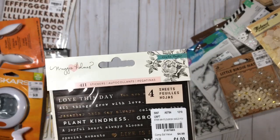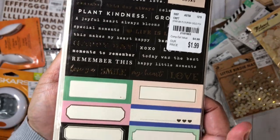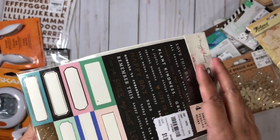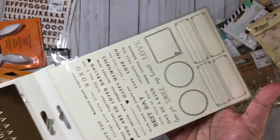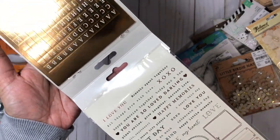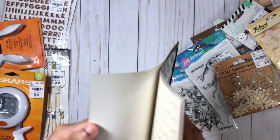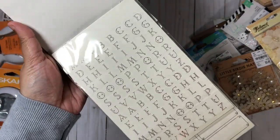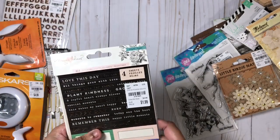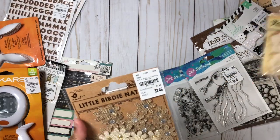Here we have stickers from the Flourish collection — four sheets all together. There are some word phrases, some labels, and some alphas. Crate Paper Maggie Holmes products are usually cream-based, and I don't have any more of the Flourish collection in my stash, but these will go with a lot of other Crate Paper collections. They're pretty neutral, and those cool alphas will pretty much go with anything.